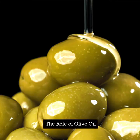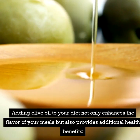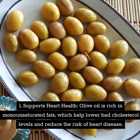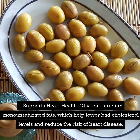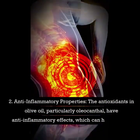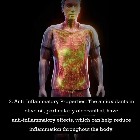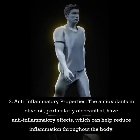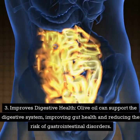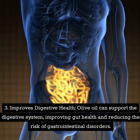The role of olive oil. Adding olive oil to your diet not only enhances the flavor of your meals but also provides additional health benefits. Number one: supports heart health — olive oil is rich in monounsaturated fats, which help lower bad cholesterol levels and reduce the risk of heart disease. Number two: anti-inflammatory properties — the antioxidants in olive oil, particularly oleocanthal, have anti-inflammatory effects, which can help reduce inflammation throughout the body. Number three: improves digestive health — olive oil can support the digestive system, improving gut health and reducing the risk of gastrointestinal disorders.